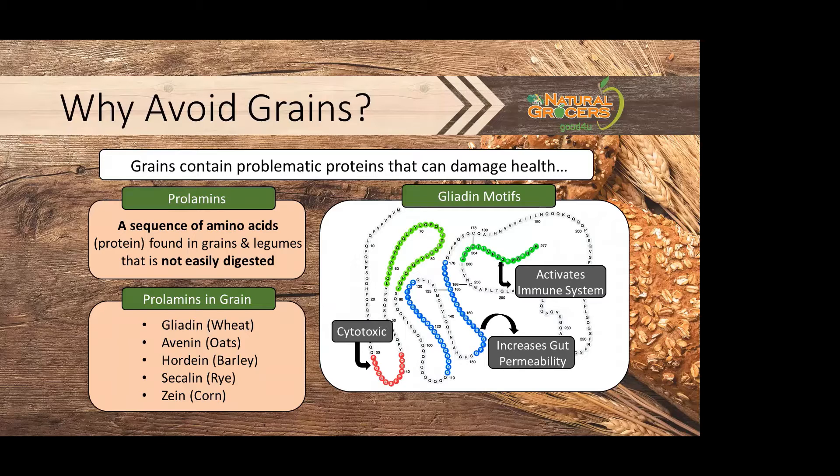So why are prolamins problematic? We don't have the enzymes to break these proteins down, and therefore the protein fragments stay intact in the intestinal lumen. This can be cause for concern as they can create cytotoxins, which can create cell damage or death. They can activate the immune system, open tight junctions in our gut, which can increase permeability in our gut, allowing undigested food particles into the bloodstream.